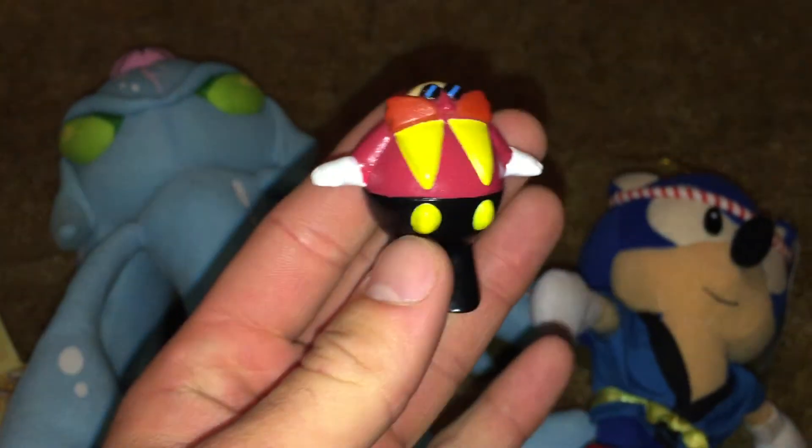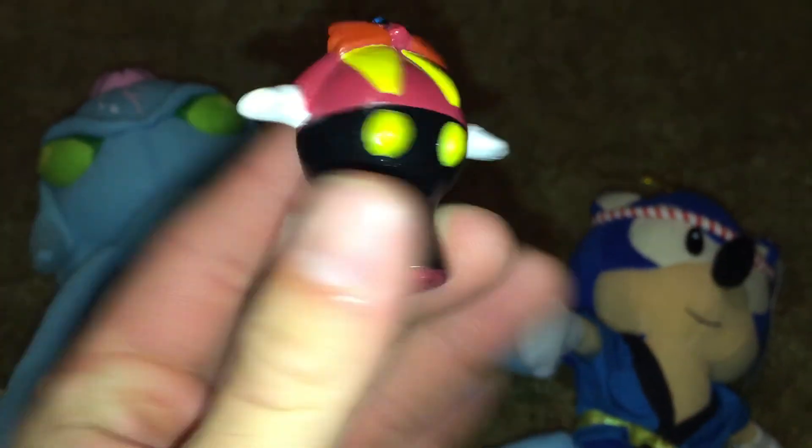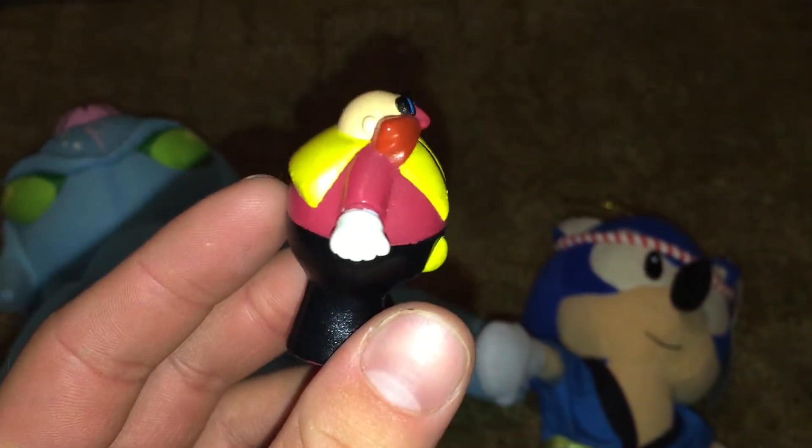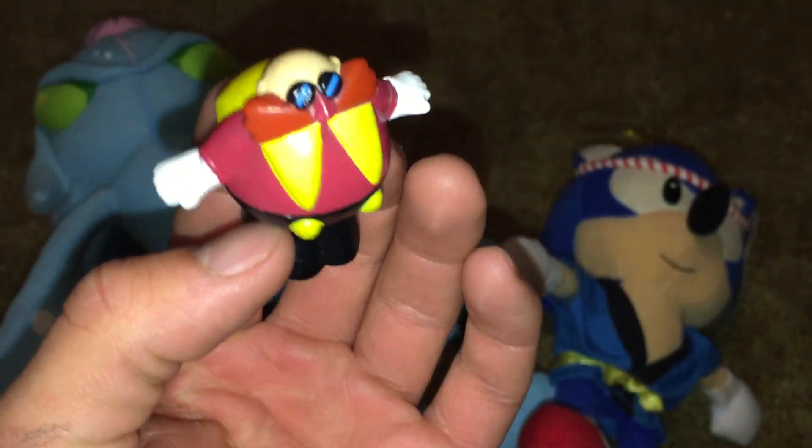There were other items in the series of figures. I'm pretty sure there was an Amy, a Sonic, and a Tails. I'm not sure about a Knuckles, but I'm assuming there was. If you guys are wondering what that stuff all over my hand is, I've been redoing my roof today, so I've got tar all over it.